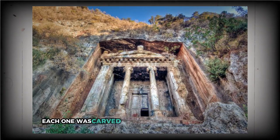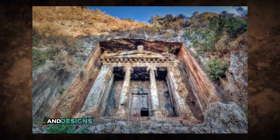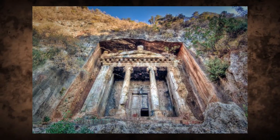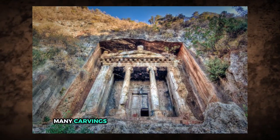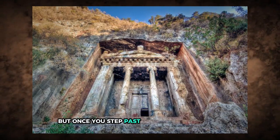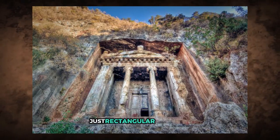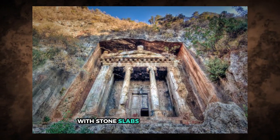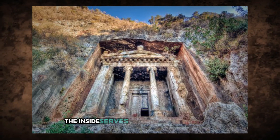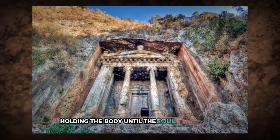Each one was carved with architectural flair — pillars, intricate facades, and designs that make them look more like temples than tombs. Despite centuries of weathering, many carvings still retain their distinct shapes. But once you step past the ornate entrances, the interiors are shockingly simple, just rectangular chambers with stone slabs for the deceased. For all their grandeur on the outside, the inside serves a single solemn purpose: holding the body until the soul takes flight.